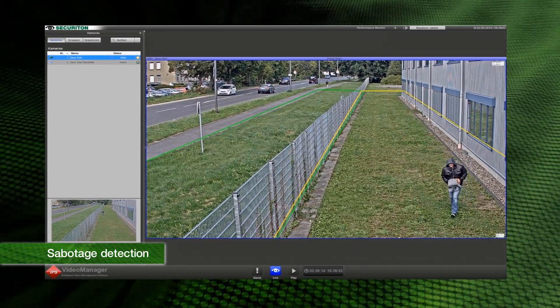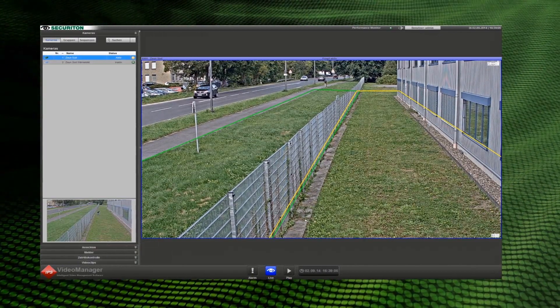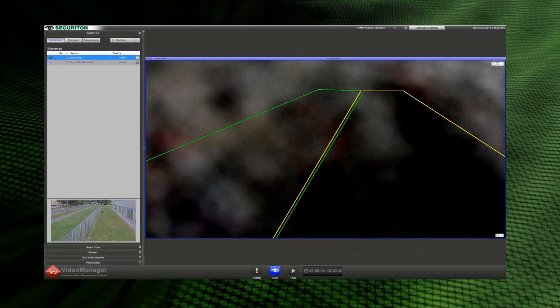The intelligent video analysis module also detects sabotage attempts. As soon as the camera is moved, sprayed, dazzled, or covered, the system also triggers an alarm.